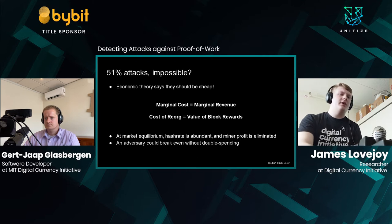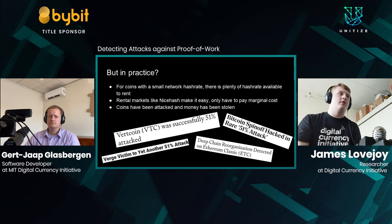We wanted to study how this theory holds up in practice. For coins with a very small network hash rate, there's actually plenty of hash rate available for rent — because lots of coins share mining algorithms. Often only a very small percentage of the network hash rate has to shift from one coin to another to be 51% or even 100% of that network's hash rate. Additionally, new players like NiceHash have created a rental market, meaning an adversary only has to pay the marginal cost of their hash rate without worrying about fixed costs or maintaining hardware, making attacking far more practical.